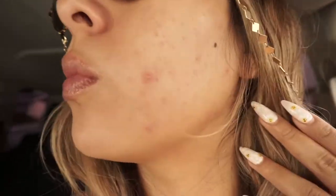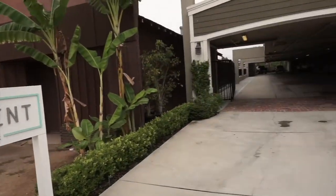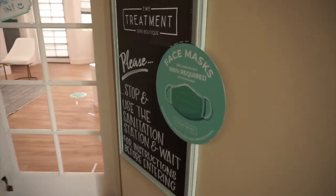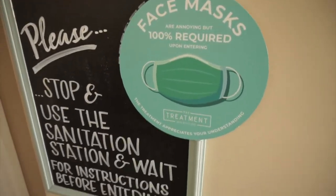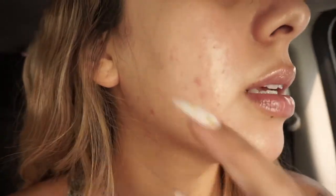Hi guys, I'm getting a facial today and I just wanted to show you my skin before. All done with the facial — instantly super glowy. My skin's not as red and crazy as usual but I did have a lot of congestion here that she was able to clear out.